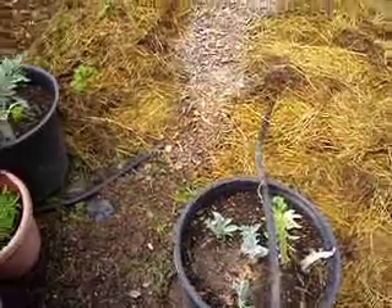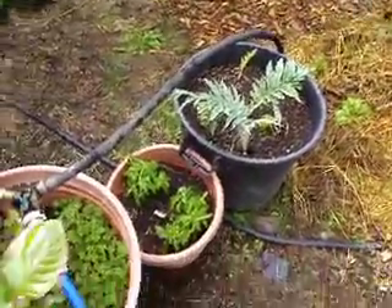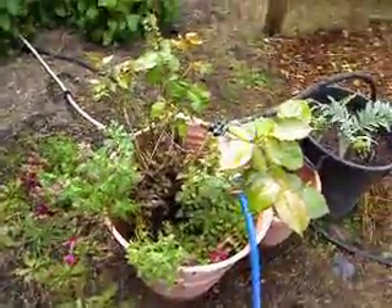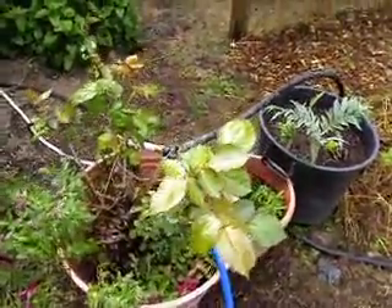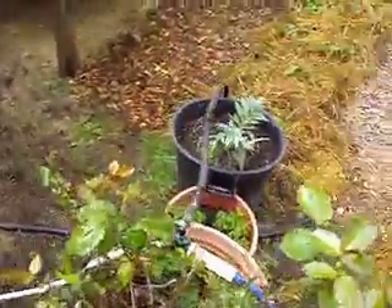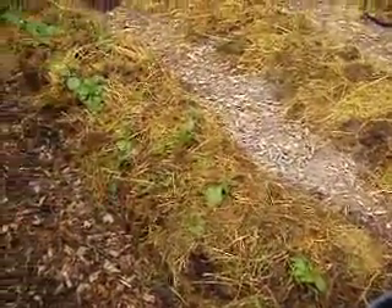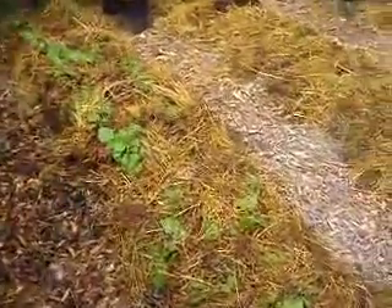There's my artichokes that I rescued a while back — they're all doing pretty good. And some stevia. And one of my grandma's rose bushes that I can't put out in my regular garden because the deer will eat them, so I have them in a pot in my garden. And then here's my potato plants — I just mulched them up. As they grow taller, I'm just going to keep adding hay into them.